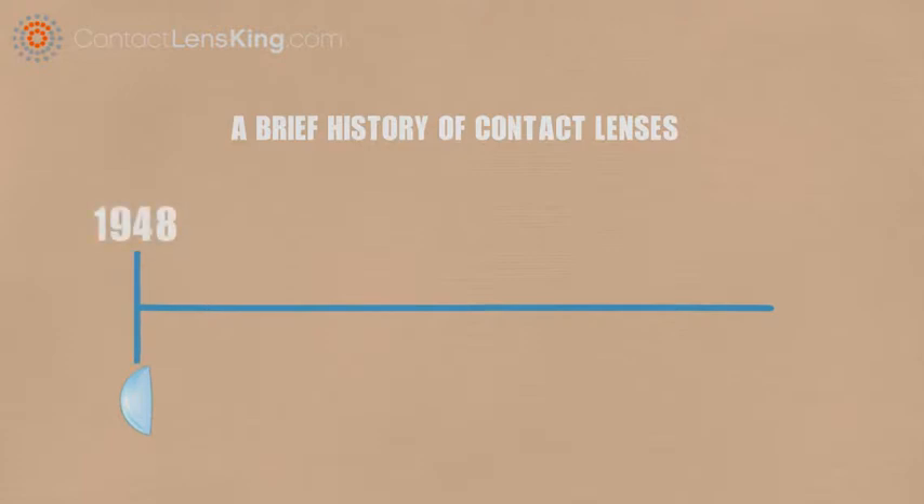A brief history of contact lenses. Modern contacts, made of plastic rather than glass, were introduced in 1948. These lenses were made of a hard plastic called poly-methyl-methacrylate, and did not deliver oxygen to the cornea.